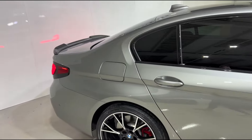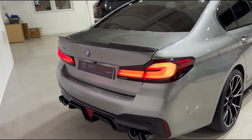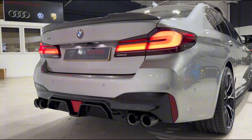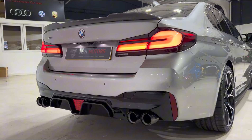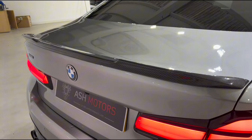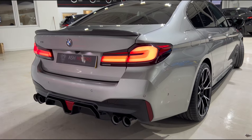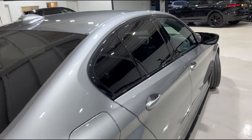As we get to the back, you'll see this is where this 530d really comes alive. You've got that wonderful quad exit M5 style exhaust along with that ultra aggressive rear diffuser with your brake light in there, as well as the carbon fiber lip spoiler which you can see up top. It's obviously your xDrive as well, so you've got your four wheel drive which is brilliant in the winter months, again finished in the wonderful Donnington Gray.